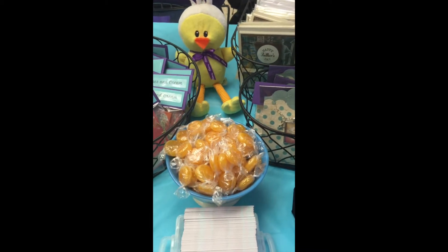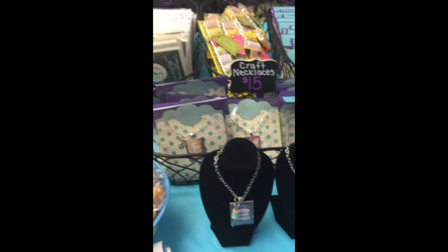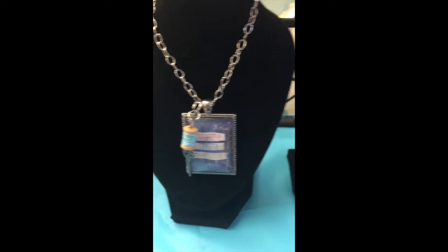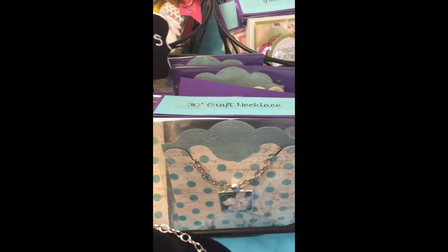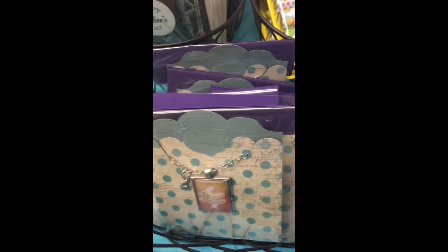Here are my two types of necklaces on display — quotes and flowers — and here are my packaged necklaces. I have a variety of gift card holders, pop-up style, as well as Easter treats.